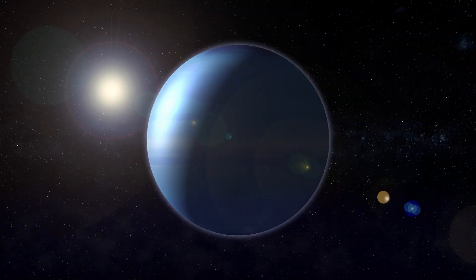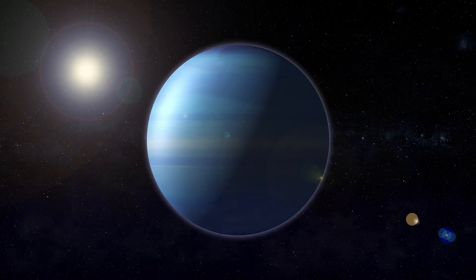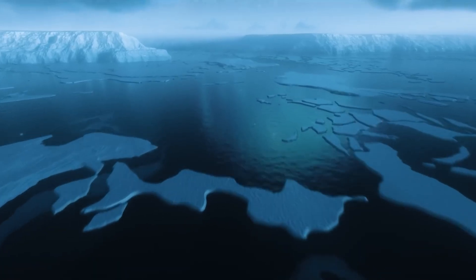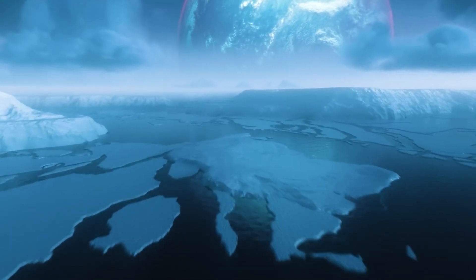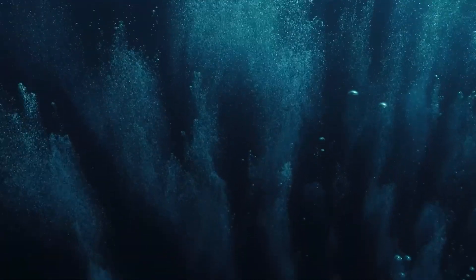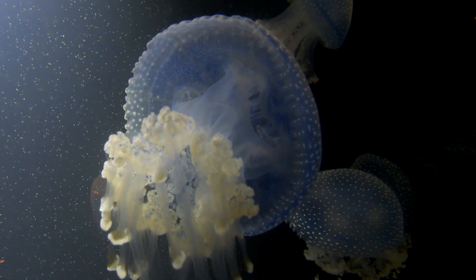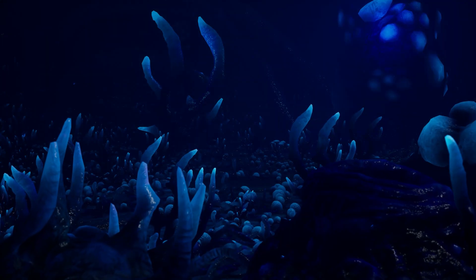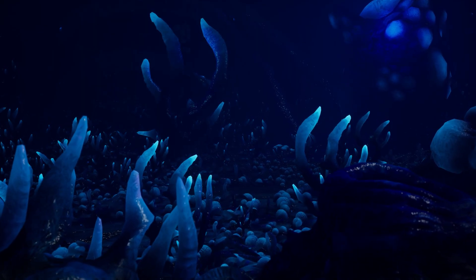And here's the wild part. Hycean planets don't even need sunlight in the traditional sense to be habitable. As long as there's internal heating from the planet's core, or tidal forces from a nearby moon or star, that subsurface ocean could stay liquid. So in theory, life could evolve in total darkness, under layers of clouds and water — a concept that blows open the doors of how we define habitable zones.